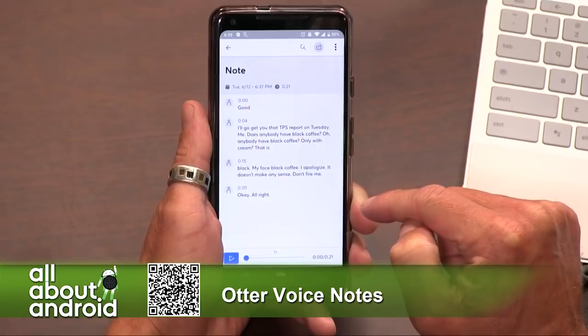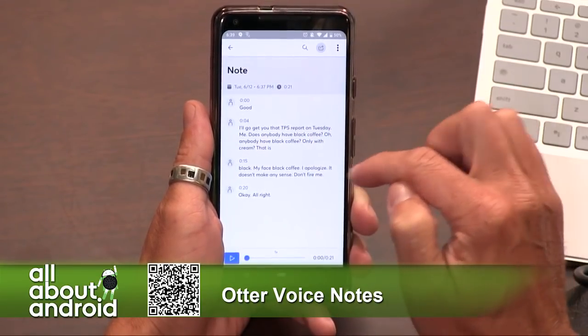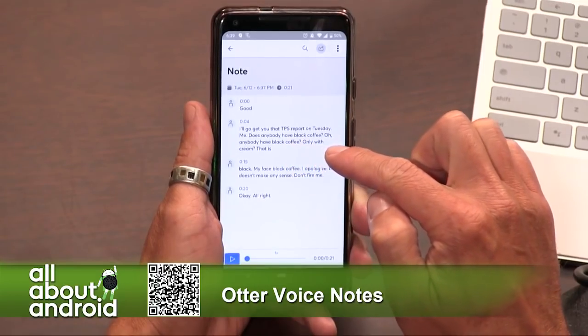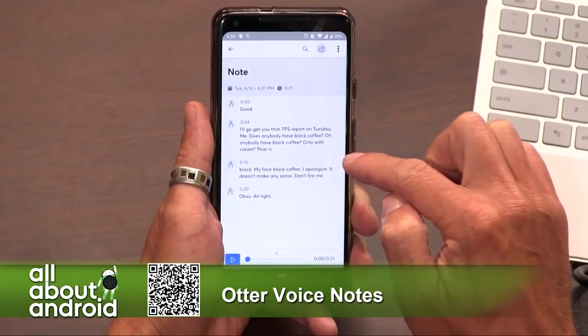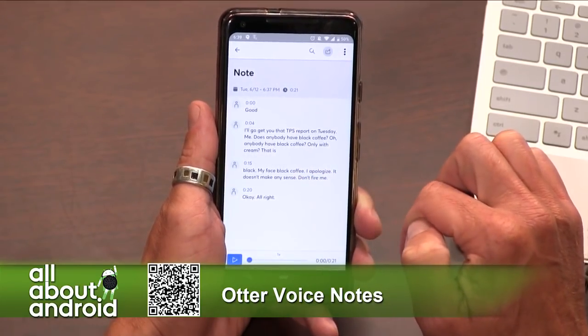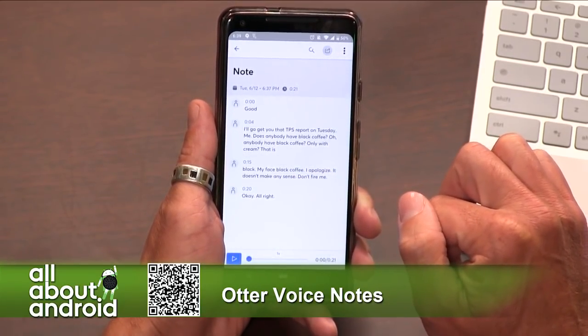All right, here's the breakdown of our meeting. I'll go get you that TPS report on Tuesday. Does anybody have black coffee? Only with cream that is black. My face, black coffee. I apologize. It doesn't make any sense. Don't fire me.